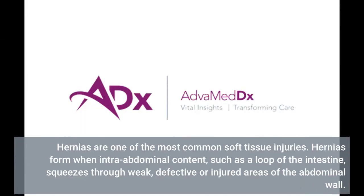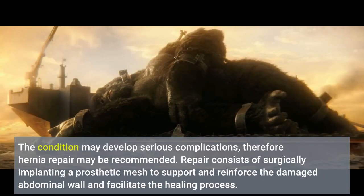Hernias are one of the most common soft tissue injuries. Hernias form when intra-abdominal content, such as a loop of the intestine, squeezes through weak, defective or injured areas of the abdominal wall. The condition may develop serious complications, therefore hernia repair may be recommended. Repair consists of surgically implanting a prosthetic mesh to support and reinforce the damaged abdominal wall and facilitate the healing process.